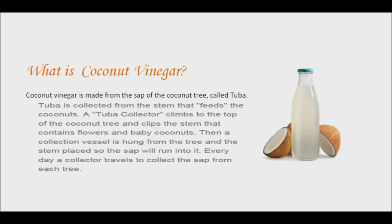Coconut vinegar is similar to other fermented vinegars such as apple cider and balsamic vinegars. It is made from the sap of the flowers of coconut trees. This sap ferments for 8 to 12 months, naturally turning into vinegar. It can also be made from coconut water. Coconut vinegar has a cloudy white appearance and a slightly milder taste than apple cider vinegar.